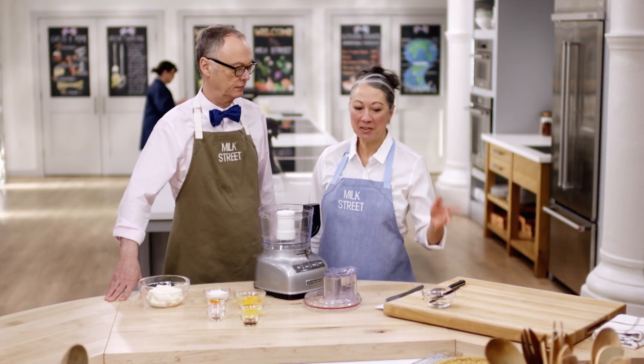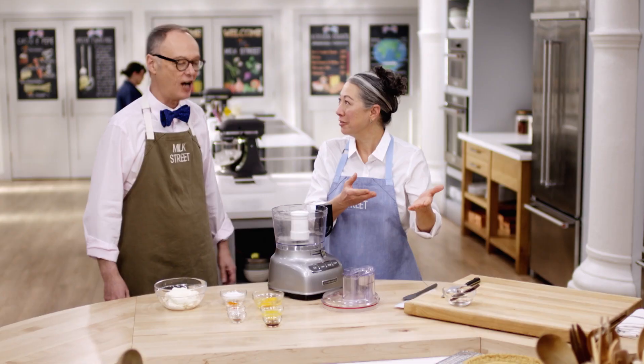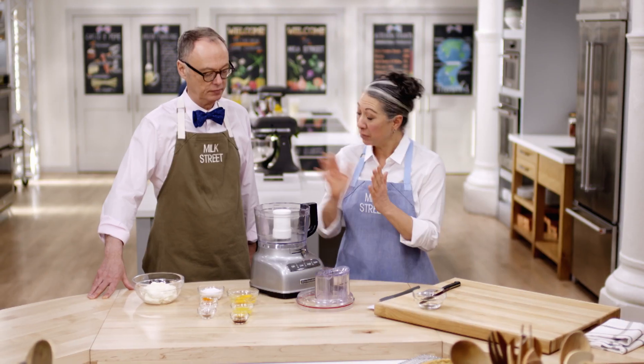Our tart just came out of the oven after baking an hour, hour and a quarter. Look at the color — it's beautiful. And it didn't slump. No pie weights needed. Let's make the filling: we're going to start with six tablespoons of sugar, two teaspoons of freshly grated orange zest, half a teaspoon of kosher salt, and a quarter teaspoon of ground cinnamon. Blend those ingredients together with just a few pulses.